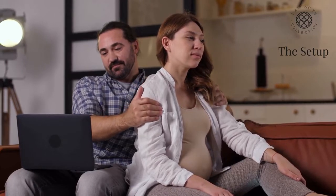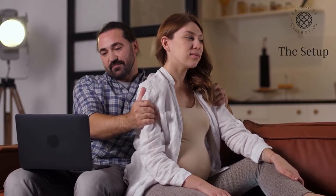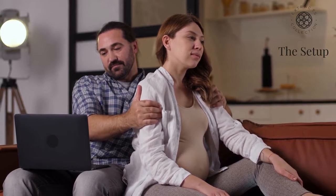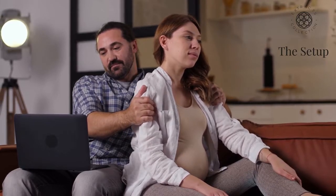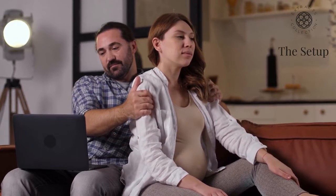Ensure that you have enough blankets to keep her warm. However, once you have mastered the techniques, you can just as easily do snippets of the massage on the couch to treat swollen feet or even lower back pain with your partner sitting up.